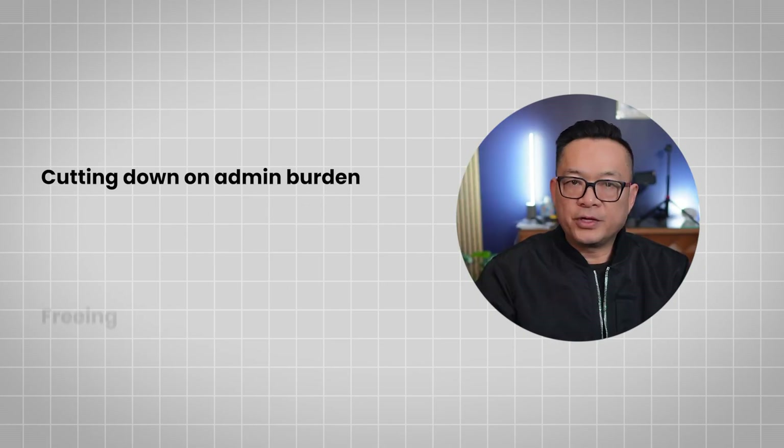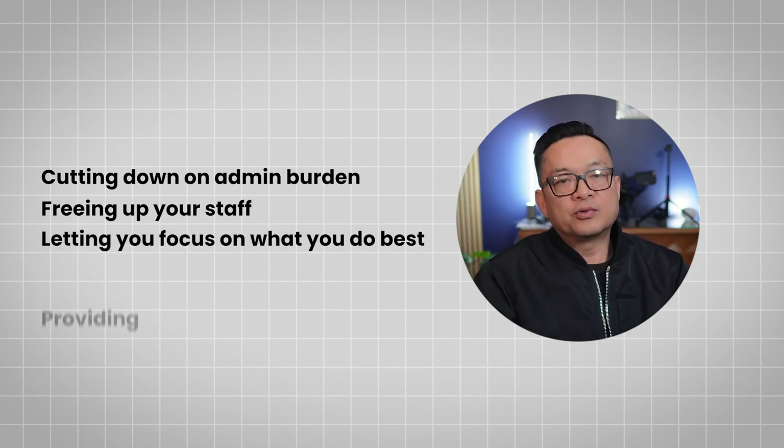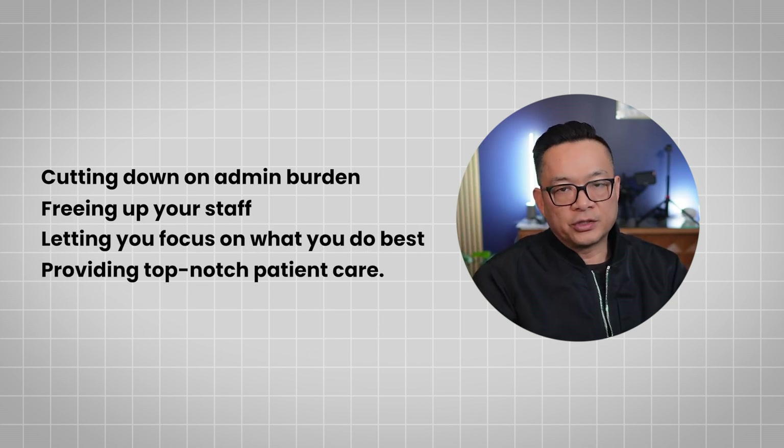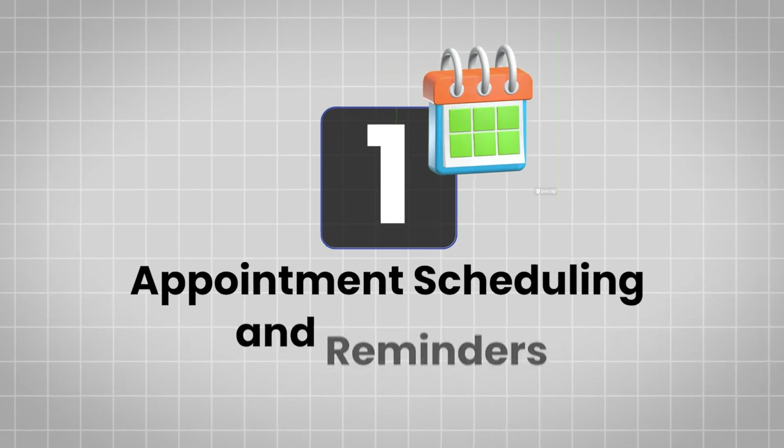We're talking about huge potential — cutting down on admin burden, freeing up your staff and letting you focus on what you do best: providing top-notch patient care. Now let's talk about some killer use cases. Use case number one: appointments, scheduling and reminders.